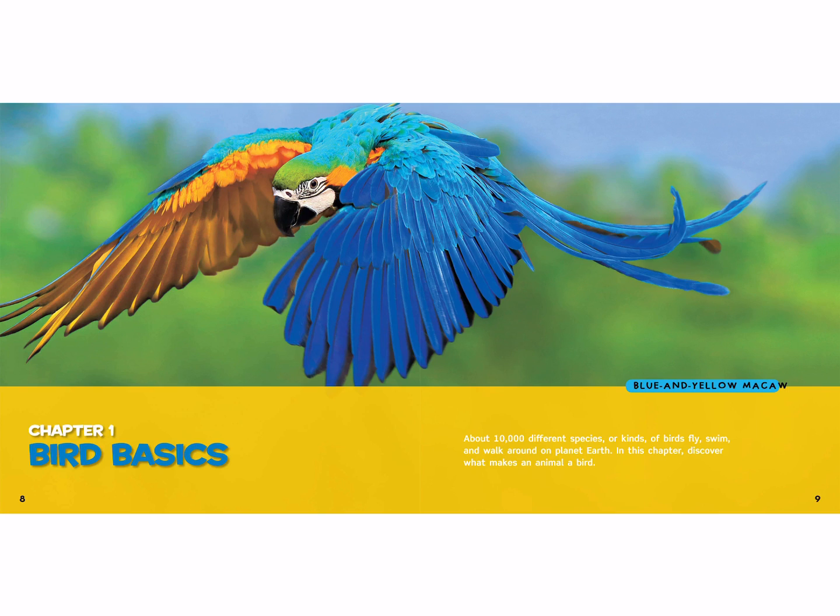This is a blue and yellow macaw. About 10,000 different species, or kinds, of birds fly, swim, and walk around on planet earth. In this chapter, discover what makes an animal a bird.